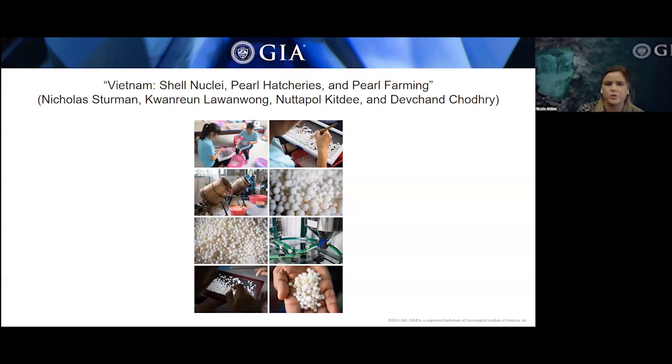Once they pass quality checks, they're put into barrels that remove the powdery surface, and they're subjected to a weak acid treatment. You can see the difference in luster between the beads before and after treatment. This acid treatment must be very carefully calibrated — too strong and it might crack the bead, too weak and you won't get the nice luster desired.